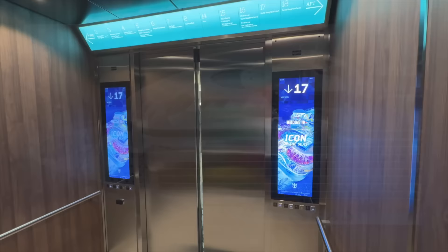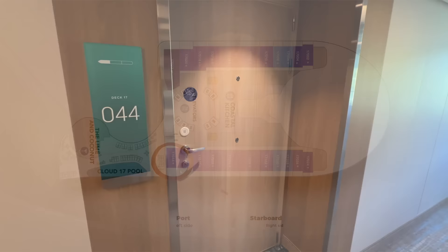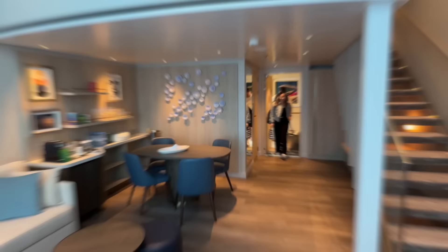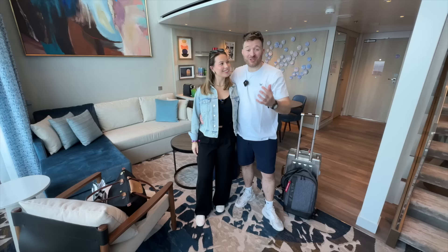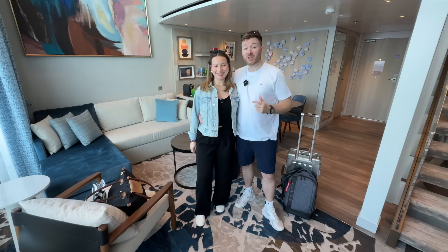Welcome to Deck 17 and the suite neighbourhood. This entire area is specifically designed for those in suites, with plenty of private facilities. Our room is 17-044 on the starboard side of the vessel. Welcome to our lovely new home on board Icon of the Seas. Let's take a look around our incredible Icon Loft Suite — a brand new room on board the Royal Caribbean fleet, with a generous living area of 658 square feet.